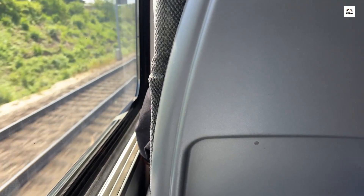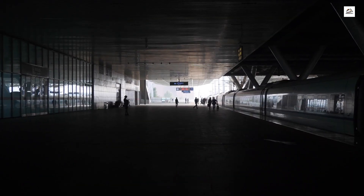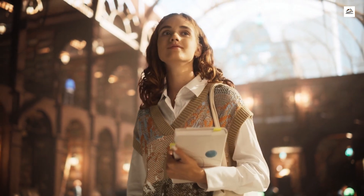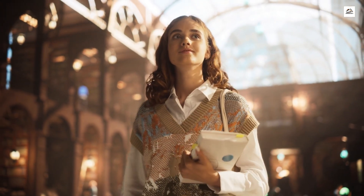Embark on a journey through time while on the Taiyuan Shijiazhuang High-Speed Railway. The train cars feature interactive history exhibits, allowing passengers to explore the evolution of rail travel, technological milestones, and the specific history of this high-speed railway. It's like a mobile museum that enriches the travel experience.